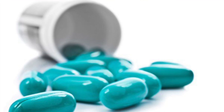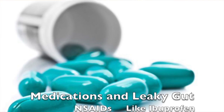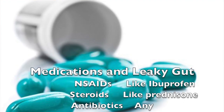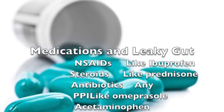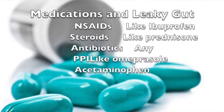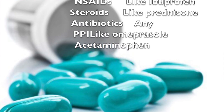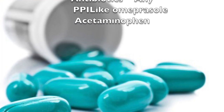Medications can also be irritating to the gut and can cause leaky gut. These include NSAIDs, or non-steroidal anti-inflammatory medications like ibuprofen and naproxen, which have been found to cause increased inflammation and increased incidence of leaky gut. Steroids themselves, which are often used to treat inflammation, can also cause irritation of the gut barrier. Many antibiotics can do that as well.